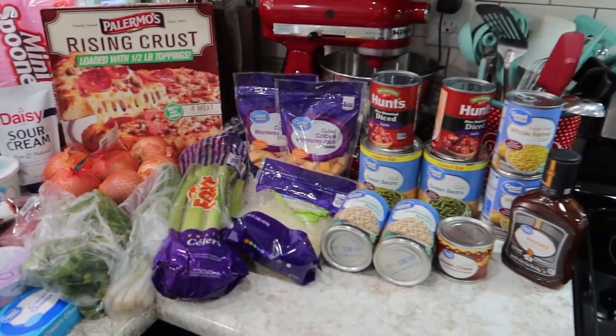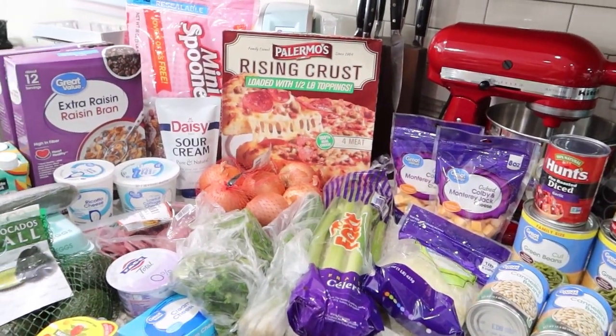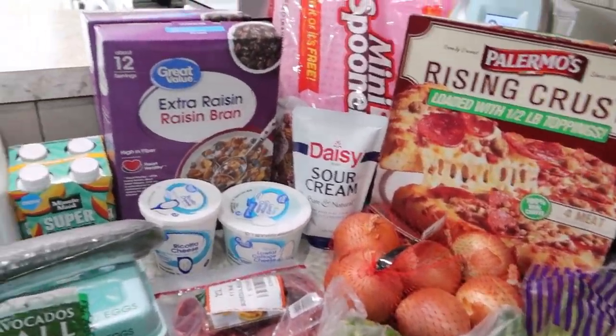This is about $65 worth of groceries. Many of the items here are for the meals that you just saw on our meal plan, as well as things to fill in for lunches, breakfasts, and not too much snacks actually, so that's good.